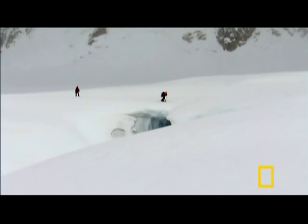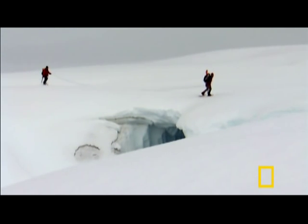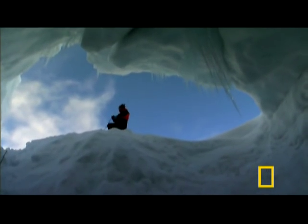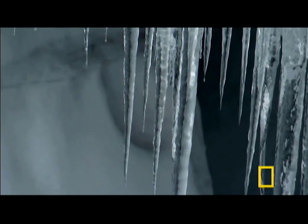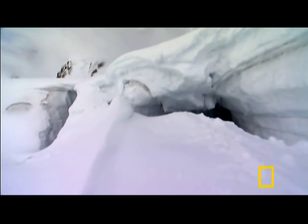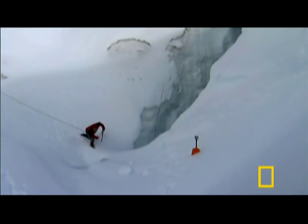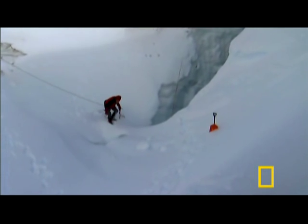They could be anywhere, even at the bottom of a giant crevasse. Prime ice worm habitat, but dangerous ground for humans. The walls are 50 feet high, and the snow around the edge of a crevasse can be highly unstable. At least 10 people have fallen into crevasses in Denali and died.